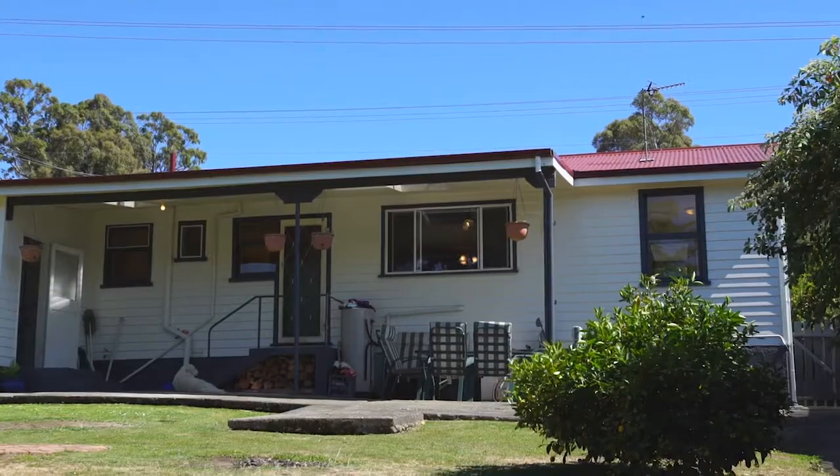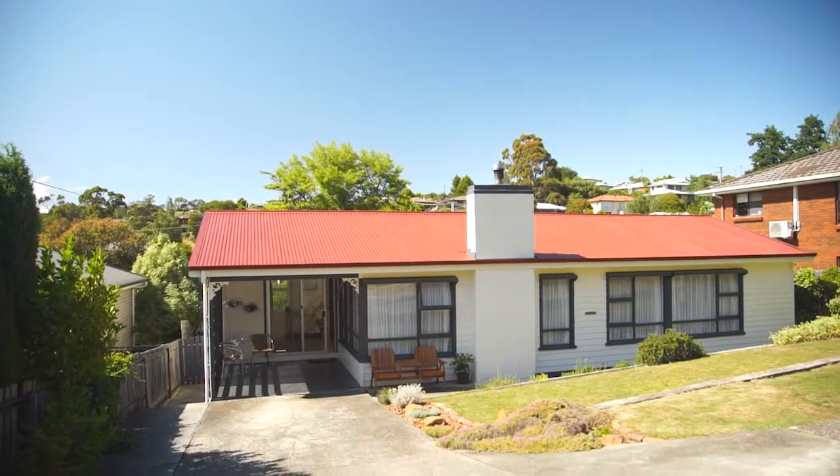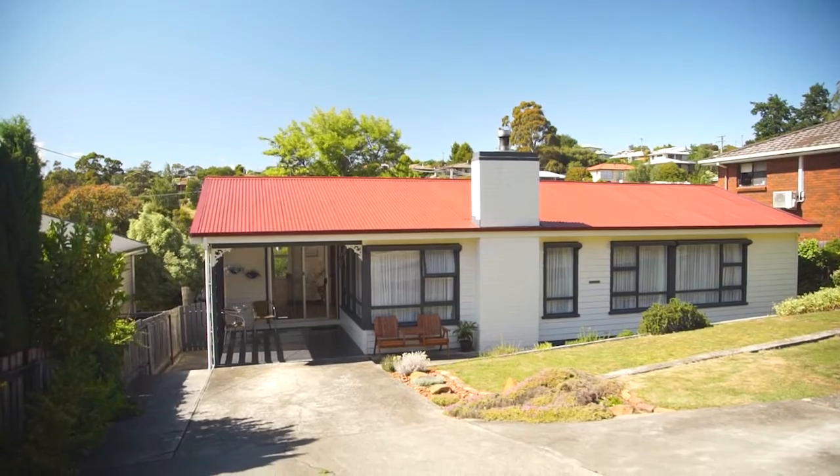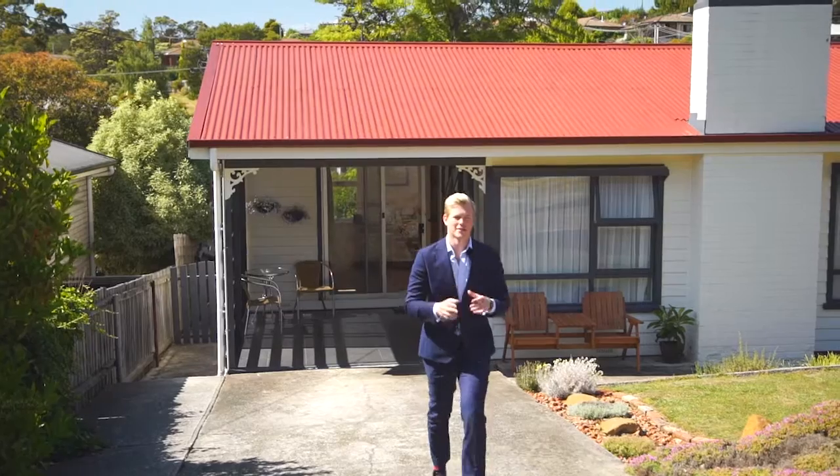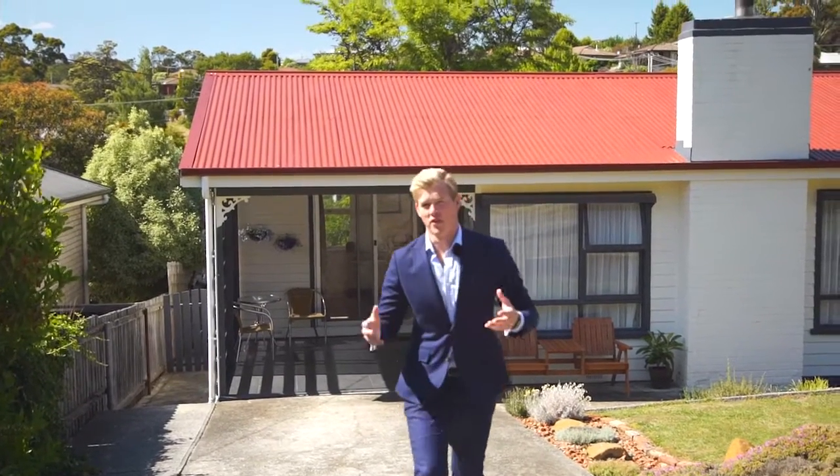With the ability to extend or add a deck if you would like — to add value or leave as it is — the decision is yours. With interest rates being so low at the moment, it simply makes sense with this property. Whether you're an investor or a first homeowner, you're going to absolutely love when you have a look at this home.